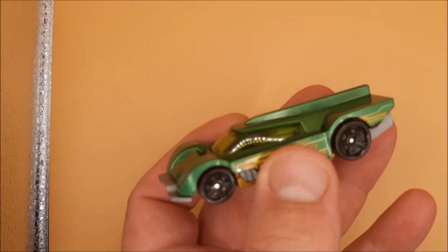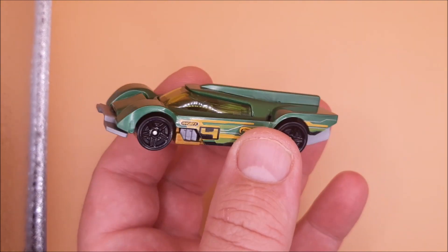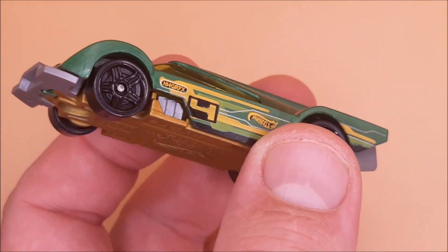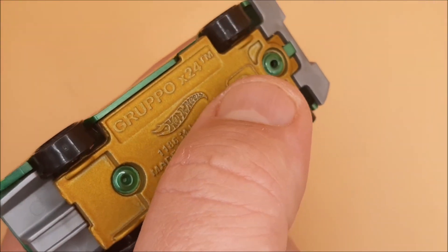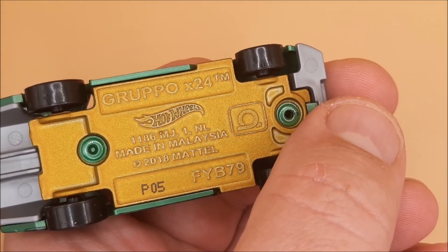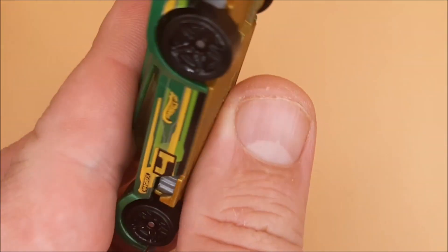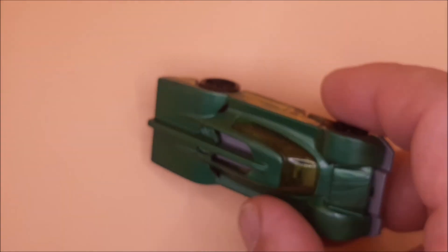Let's see what we've got inside. That is the car we got — it's from the 2018 series. Not a bad little car actually. Let's have a look at what else we get in the back.